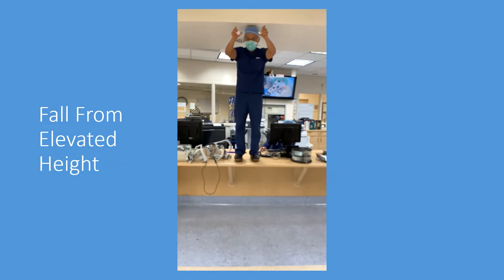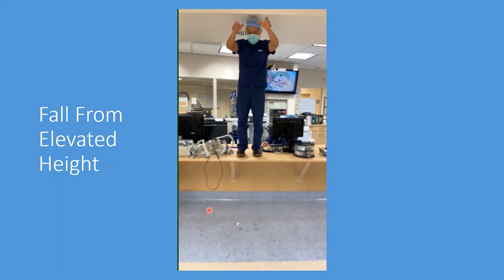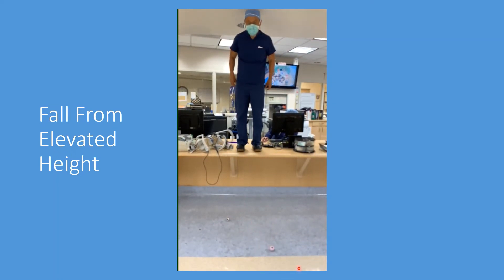We wanted to push this a little further by exposing the ceramic to more force, increasing the height of the fall. Standing on a desk, let's see what happens when we expose the ceramic to increased forces. The ceramic and the metal both maintain their shape. So even though ceramic is theoretically more brittle, it is more than durable enough to withstand the force of a fall from an elevated height.